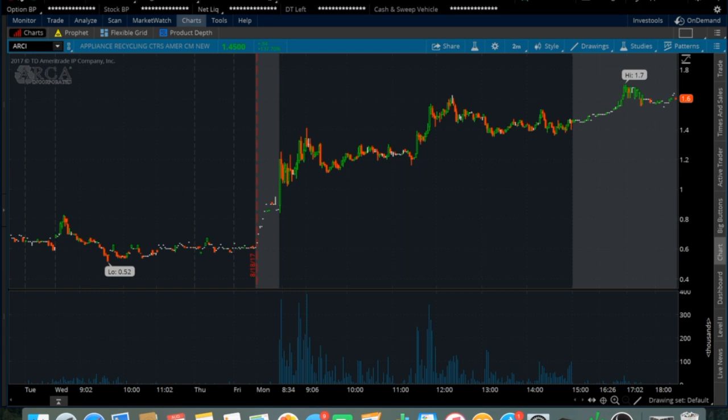The first one on my watch list is ARCI. This one is up huge from Friday — it closed on Friday at 60 cents and gapped up over the weekend, currently opening at 80 cents. At the open today it ran all the way up to the $1.20s before getting pushed back down, then running all the way up to the $1.50s range. It tried to break the $1.50s a few times but never ended up holding over that mark, and ended up closing around $1.40.